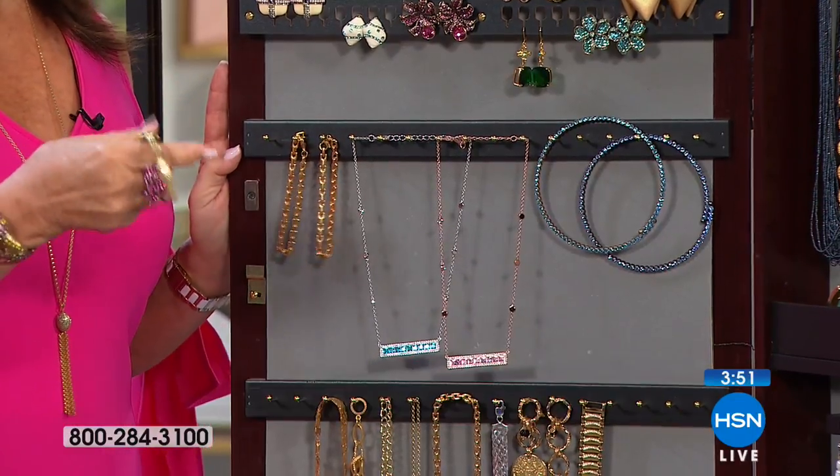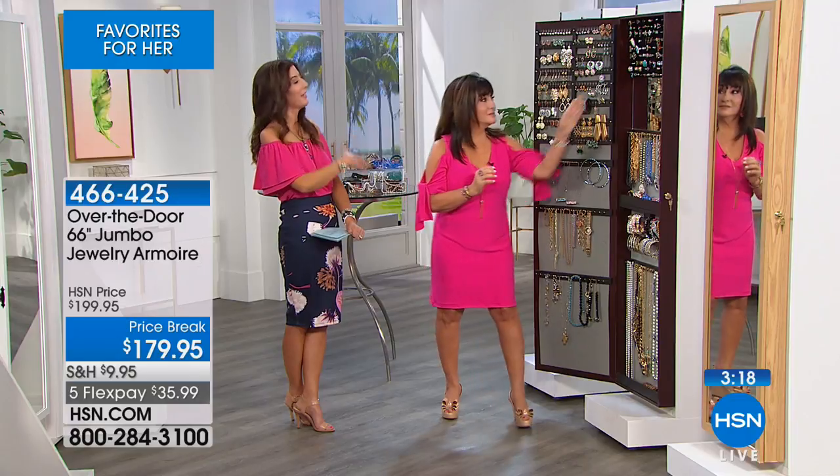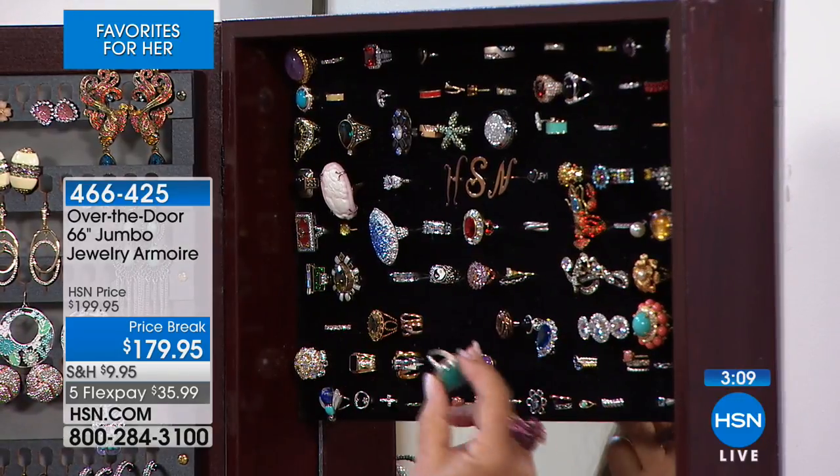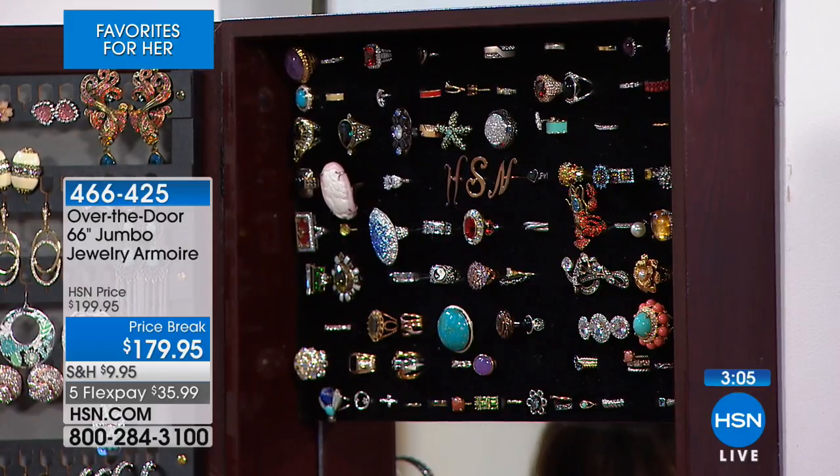For example, this piece right here is my grandmother's watch. It doesn't have a lot of monetary value, but to me it's worth millions because every morning when I open my armoire, I think about my grandma. And I know you have those pieces too - pieces that if you lost... Have you ever hidden something from yourself? You hid it because you had a workman come in or you're going on vacation, and then you can't find it. If this saves one piece of jewelry for you, it's worth its weight in gold - because you can lock it.